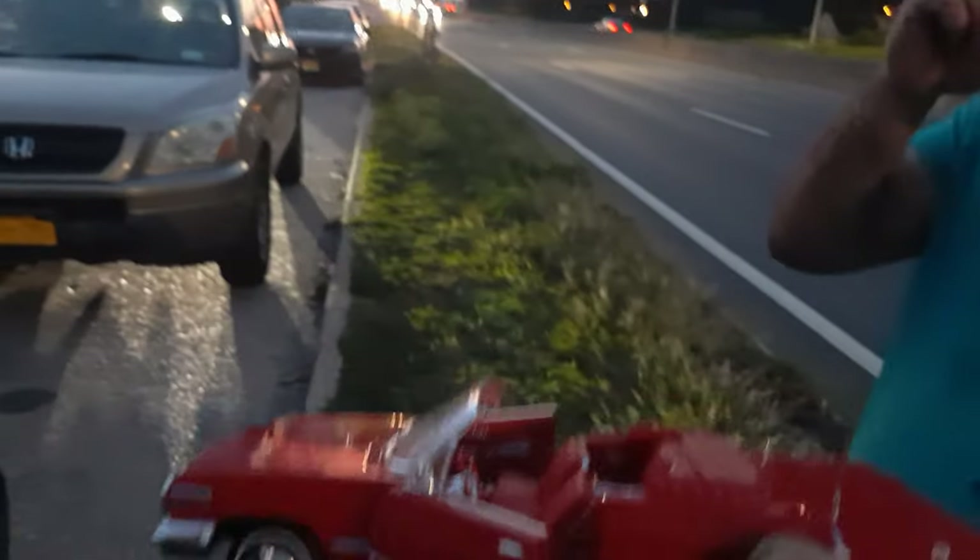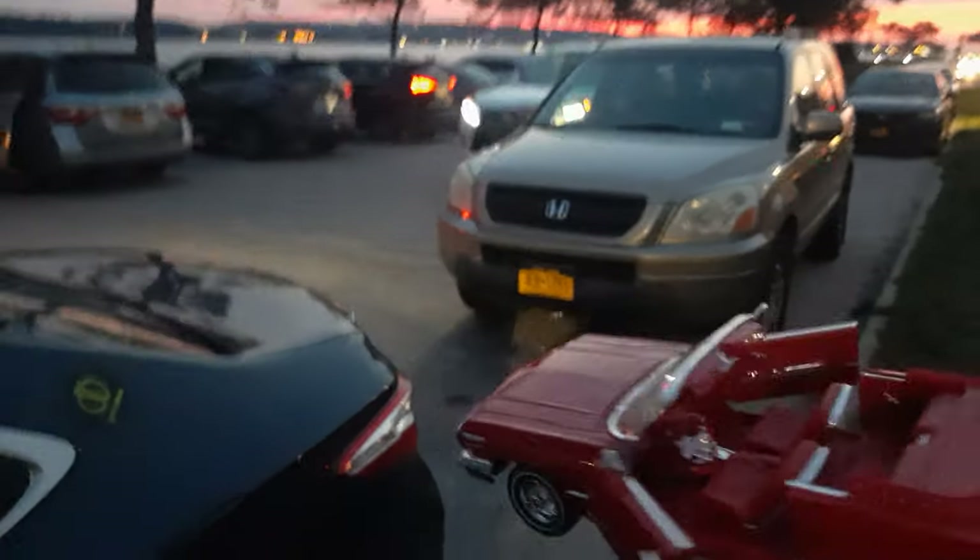We bought this from an old lady. She lived in Hollywood, California for many years. No rust — you can see no rust. The car is brand new from the factory.